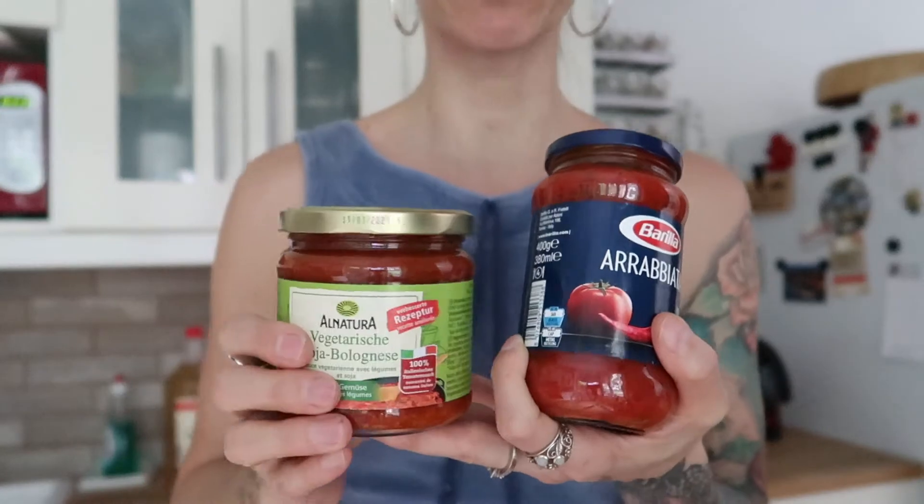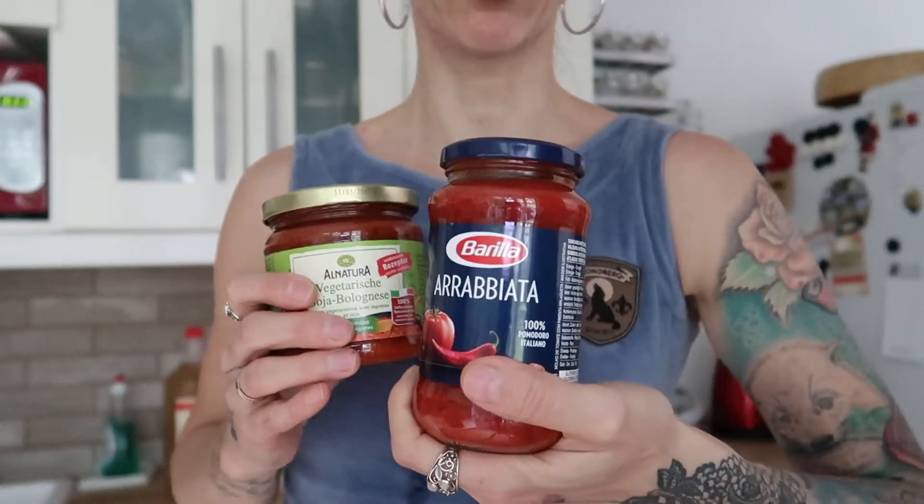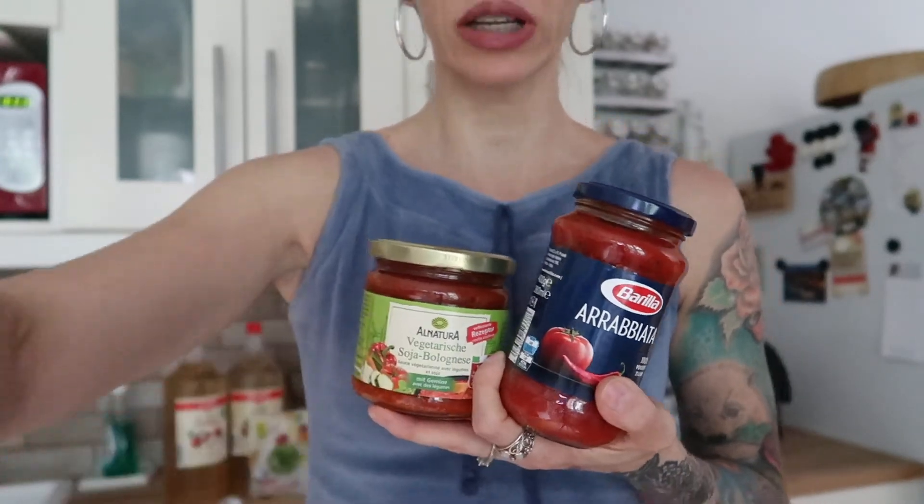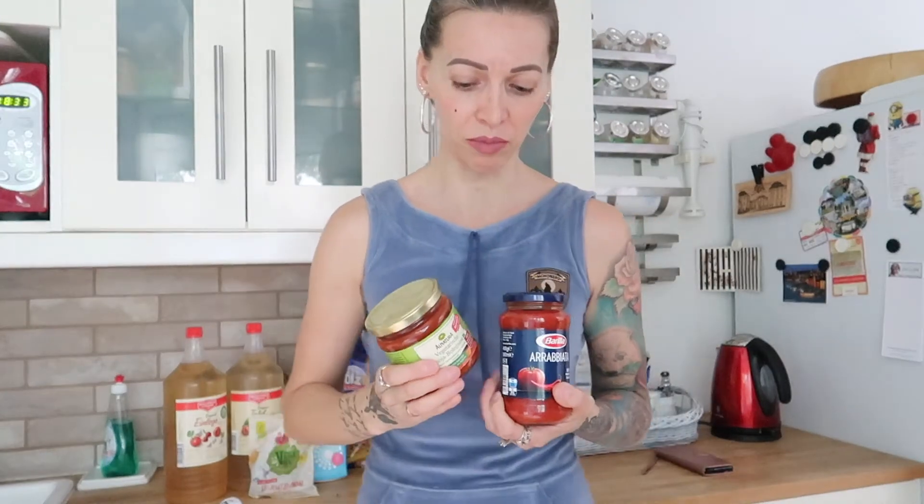I bought two pasta sauces. I love having at least one or two glasses at home - again, very handy when you need to cook quickly. I bought the vegetarian bolognese, which is actually vegan, and the arrabiata sauce. I love the arrabiata but Jack is not so fond of it. Tonight I plan on cooking pasta, so he'll have the bolognese and I'll have the arrabiata. They last up to five days in the fridge.